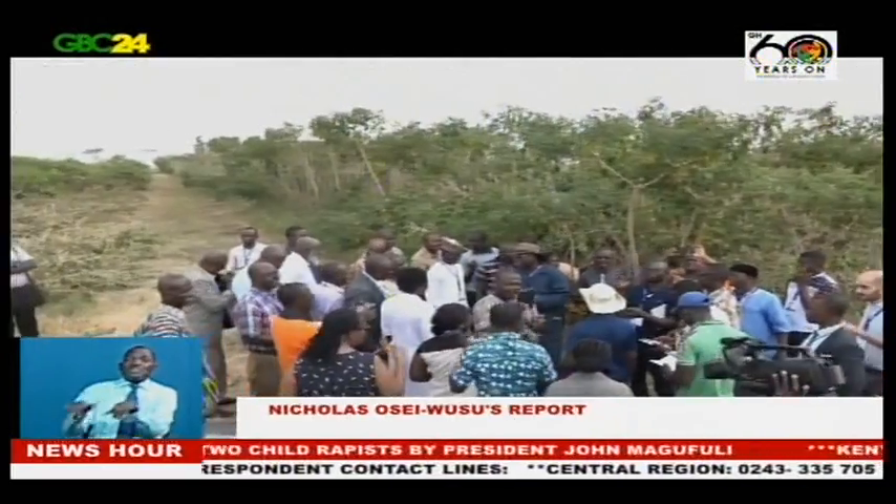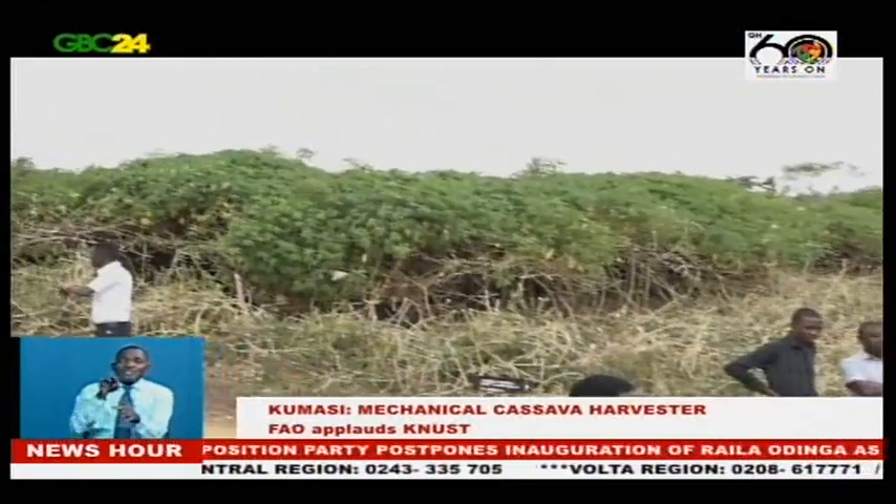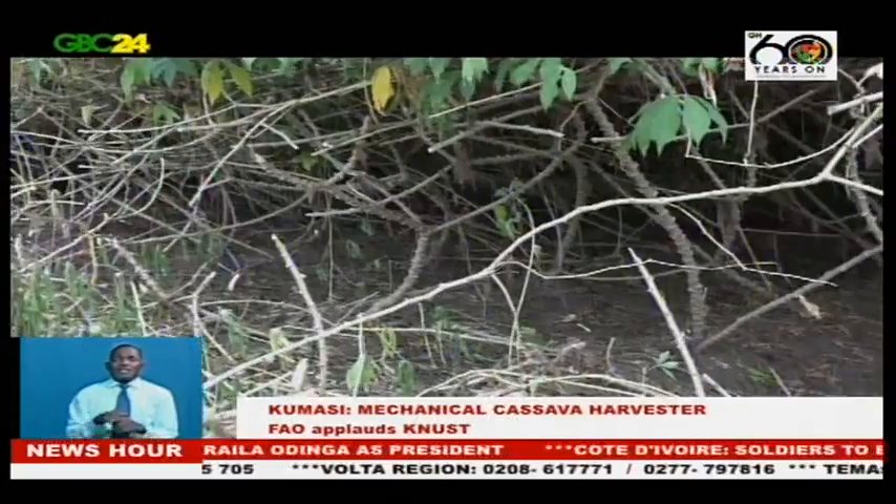Cassava production is common in Ghana, Nigeria, Côte d'Ivoire, Togo, and Benin. However, its production has largely remained subsistent over the years due to the drudgery in its cultivation.